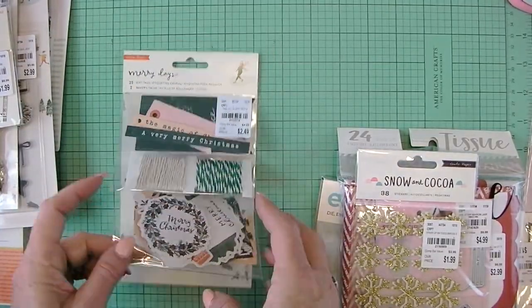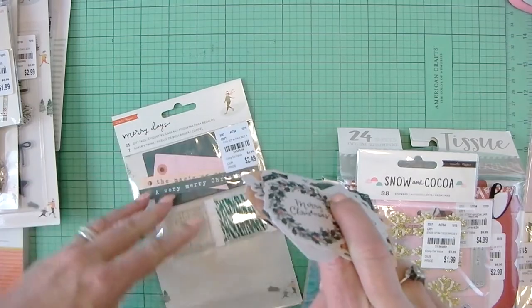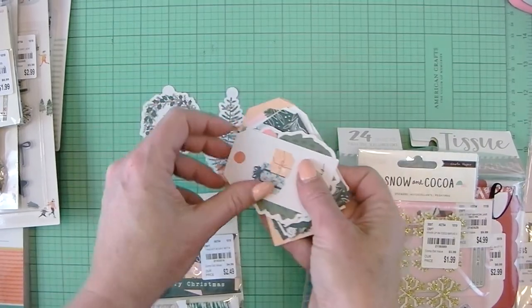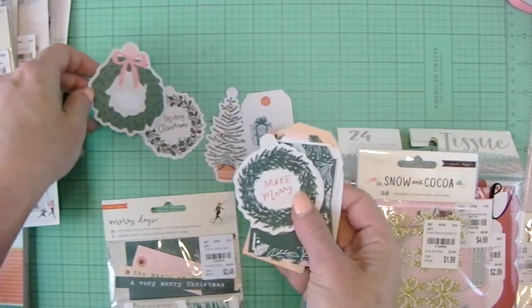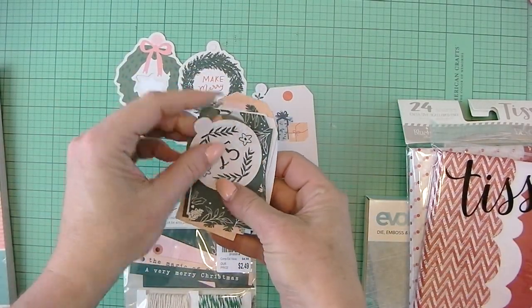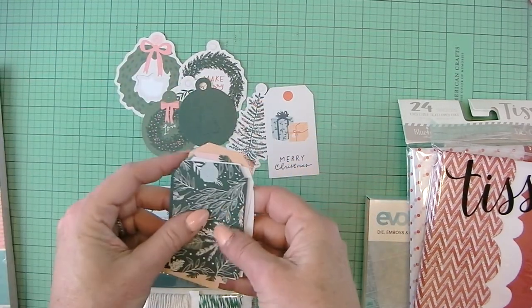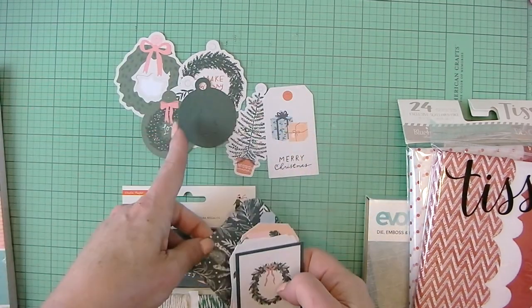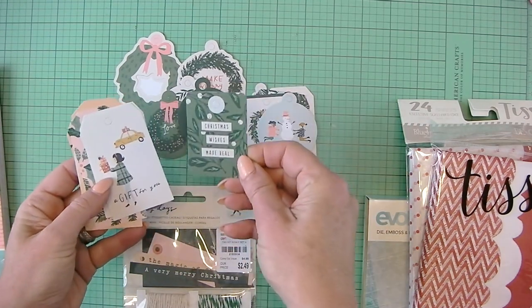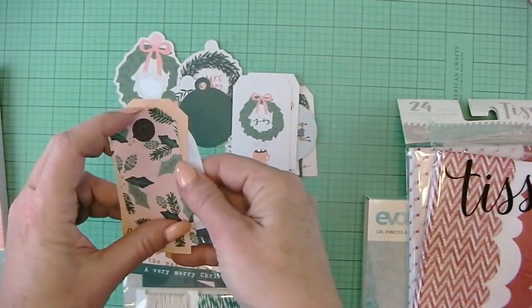Maybe I should open this so you guys can see. Excuse the packaging noise here. So you get a variety of different shapes of tags. Nice. You get lots of circles — super cute.